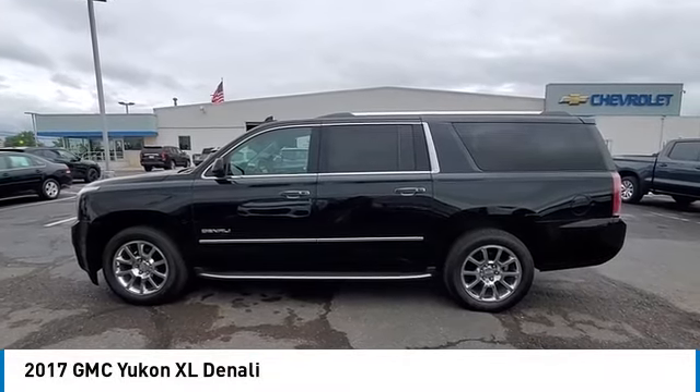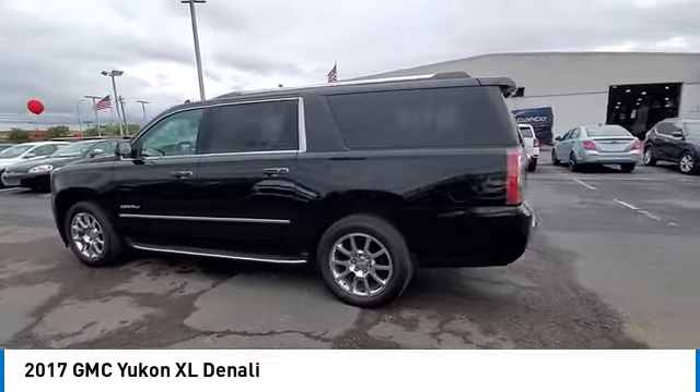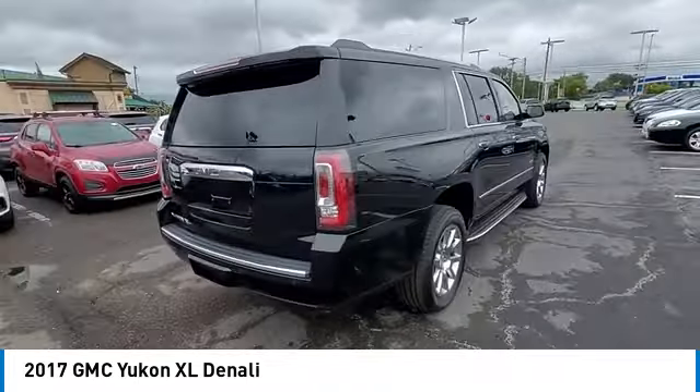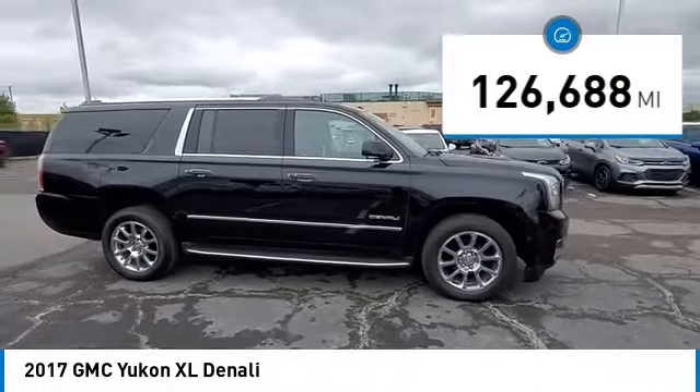Make a great choice today with the 2017 Yukon XL. GMC Yukon XL is a great choice for families who need a full-size SUV with maximum seating. The looks don't hurt either. This vehicle has less than 130,000 miles.